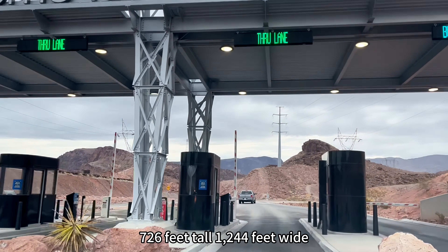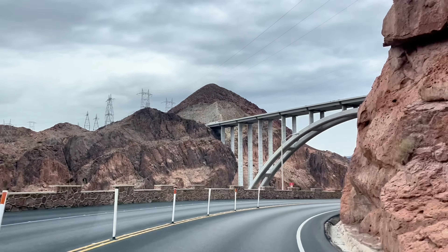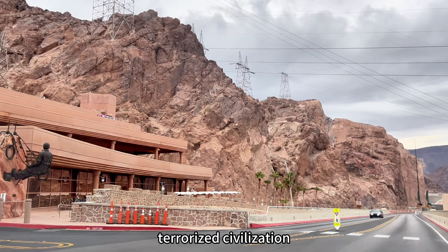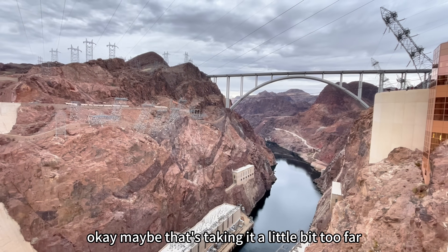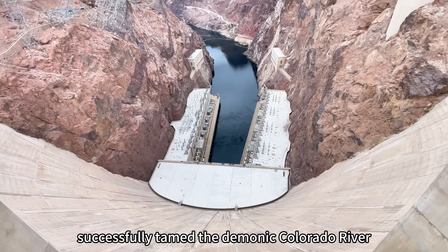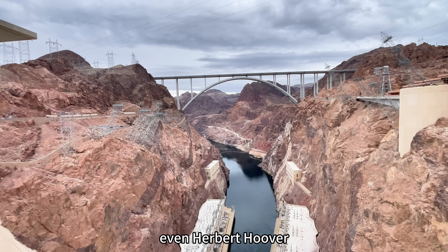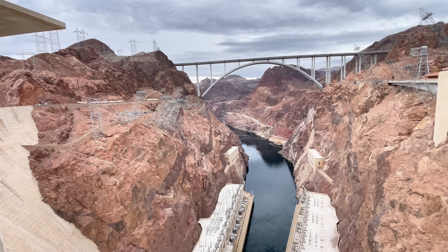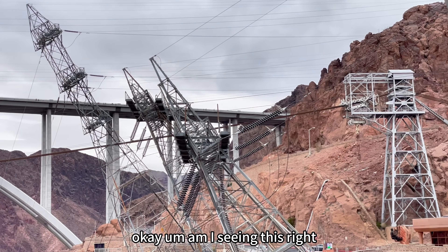726 feet tall, 1244 feet wide — welcome to Hoover Dam! This thing successfully tamed the Colorado River and saved entire villages from flooding. That's got to be something, even Herbert Hoover, the guy the dam was named after, would recognize.